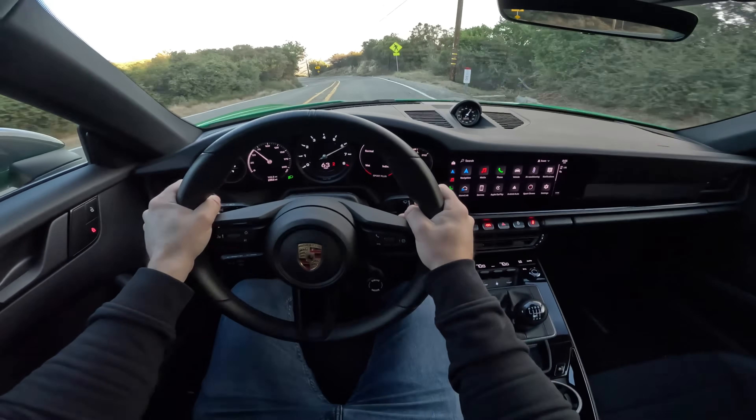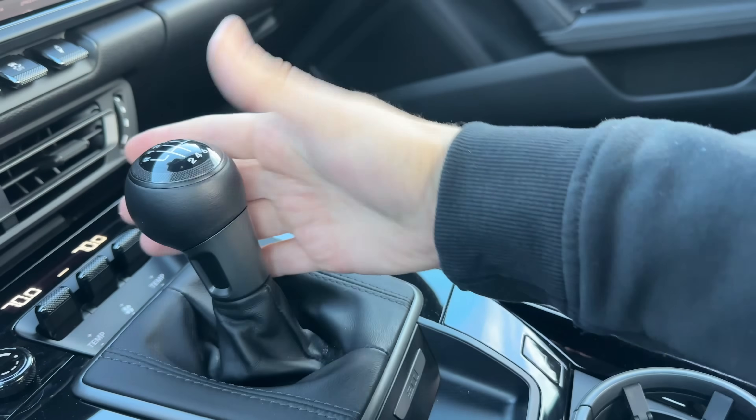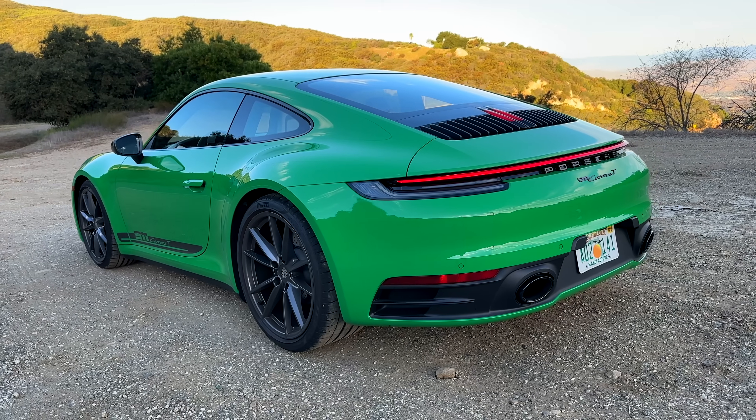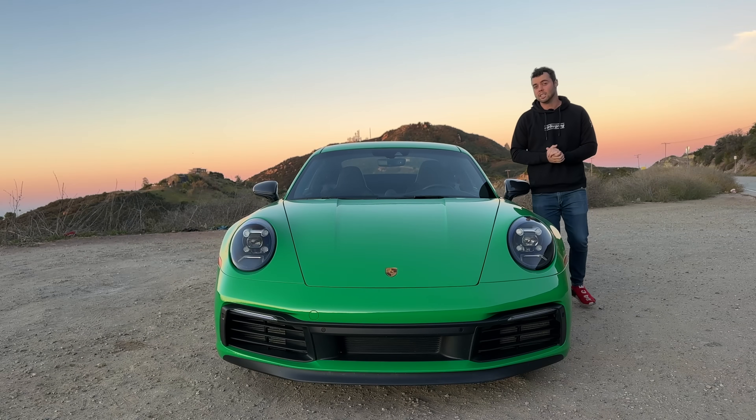It's quick, it's nimble, and has one of the best transmissions of any car ever. Honestly, I've fallen in love with the new Carrera T. So what exactly is the 911 T?